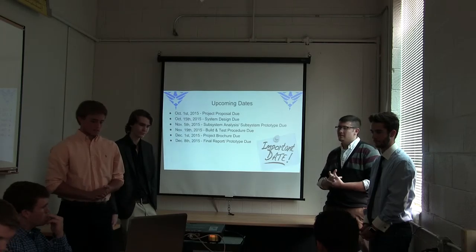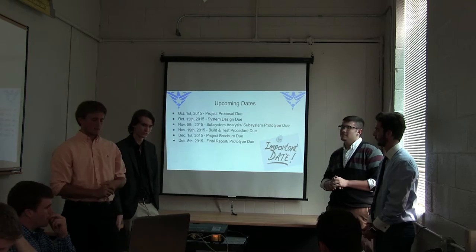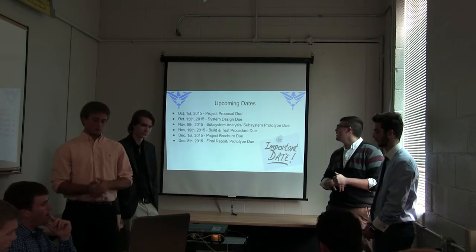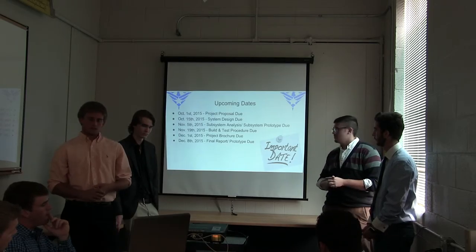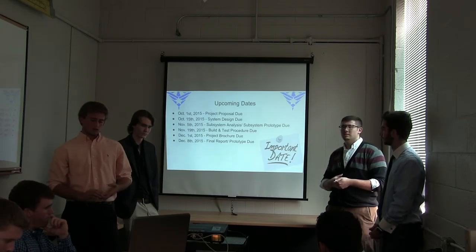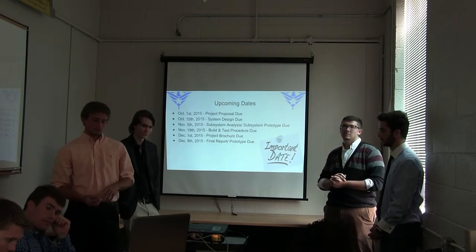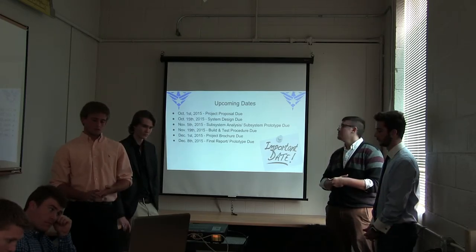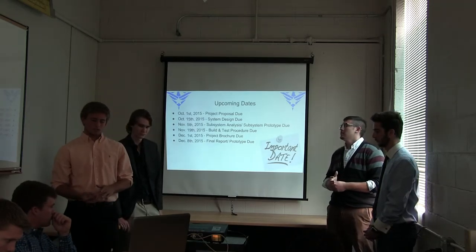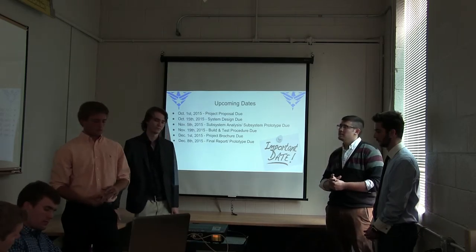Some upcoming dates: today, the project proposal. On October 15th, we have the system design due in class. November 5th, the subsystem analysis and subsystem prototypes will all be due. On November 19th, the build and test procedure will be completed. On December 1st, the project brochure — essentially the final project — is due. And then on December 8th, the final report and prototype are due with an oral presentation.